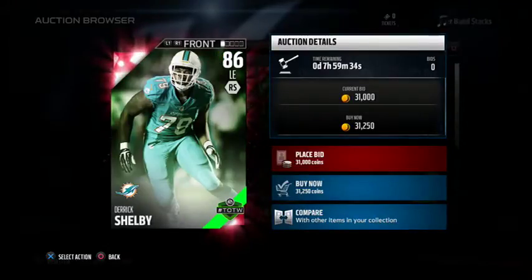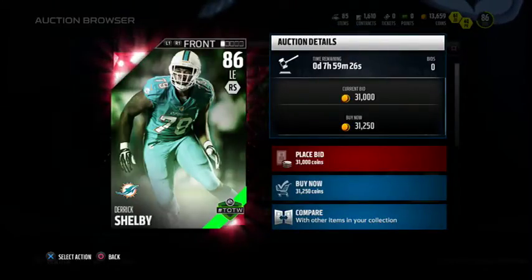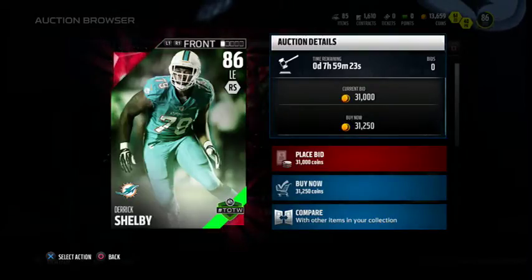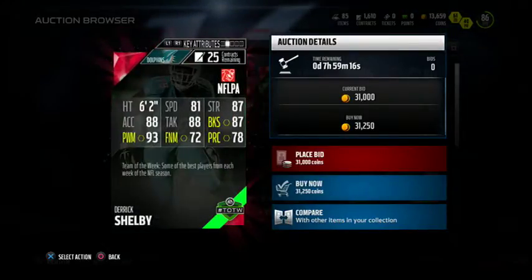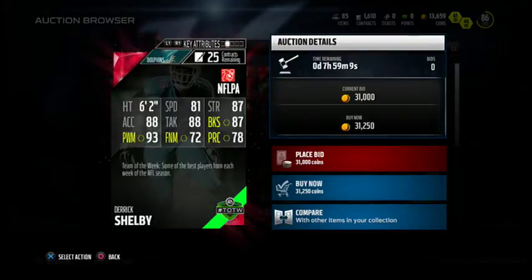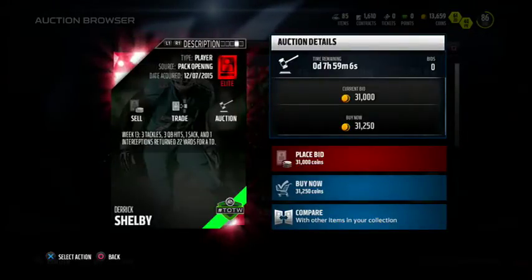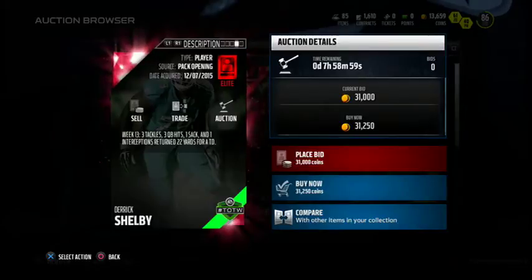Here is the last card for the Patrick Peterson Team of the Week hero set — it is Derrick Shelby, 86 overall left end for the Miami Dolphins. Honestly, I've never heard of this guy, going for 31k. 81 speed, 87 strength, 88 acceleration, 88 tackle, 87 block shed, 93 power move, 72 finesse move, and 78 play recognition. I have no idea how good this card is compared to other left ends in the game, going for 31k right now — probably will drop; could be a decent cheap card.